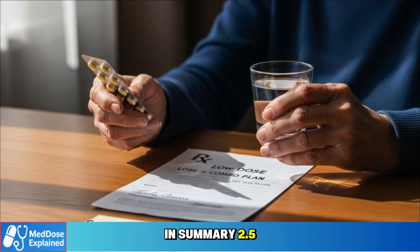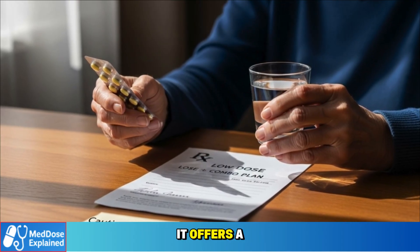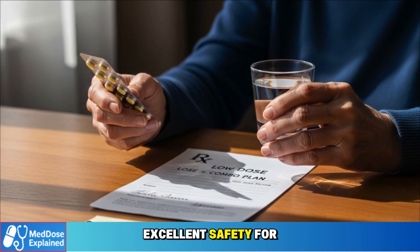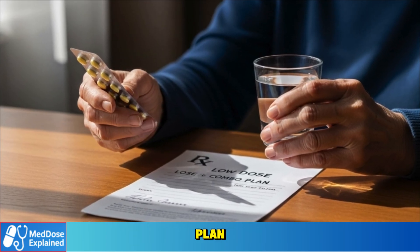In summary, 2.5 milligrams is the cautious entry point. It offers a gentle reduction in blood pressure, excellent safety for sensitive patients, and works best when part of a combination treatment plan.